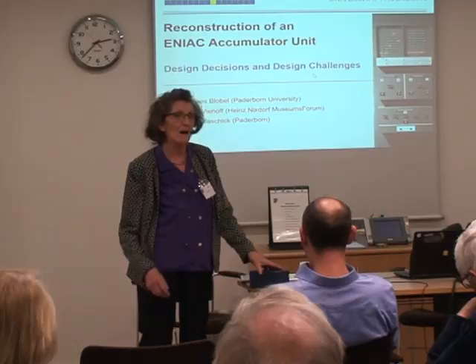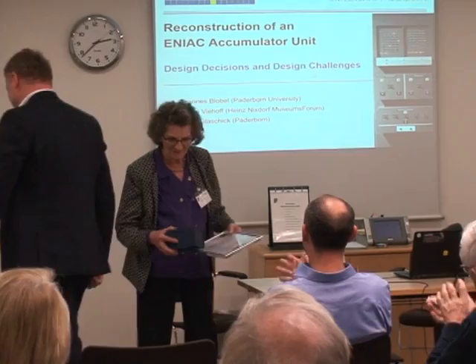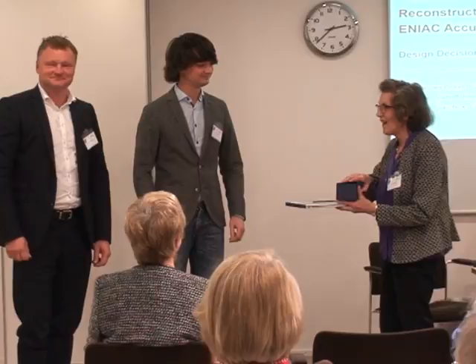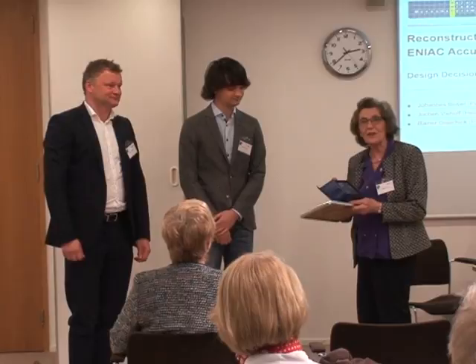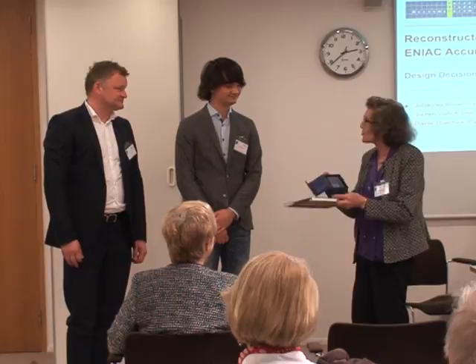Thank you all for coming to see and hear about the latest winner of this prize. As Rachel said, we've had a great variety. The prize, which we've had out to take a photograph of, is that lovely one with the vowel with the paper tape wrapped around it — not knots and wires like ENIAC — but I'm sure they will accept it in this form.